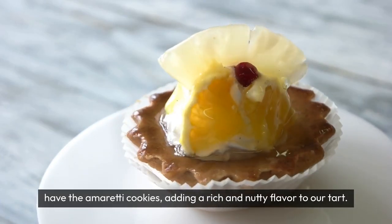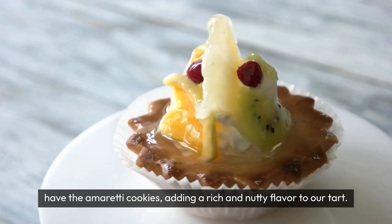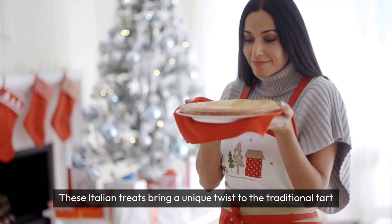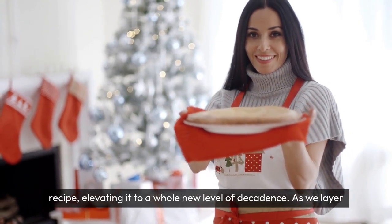Next up we have the amaretti cookies, adding a rich and nutty flavour to our tart. These Italian treats bring a unique twist to the traditional tart recipe, elevating it to a whole new level of decadence.